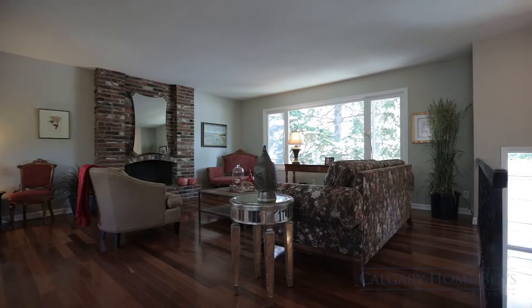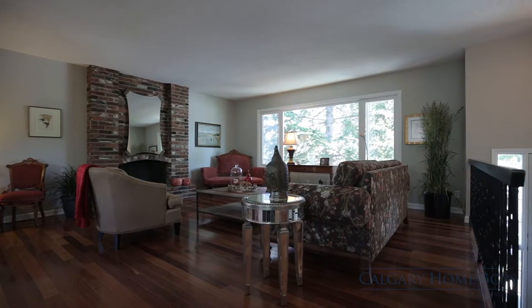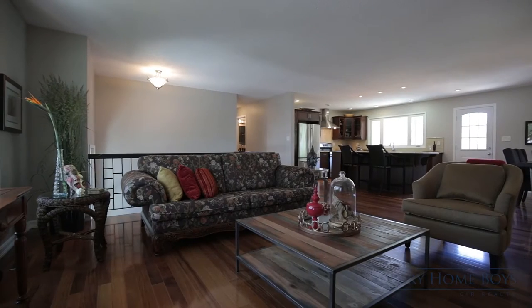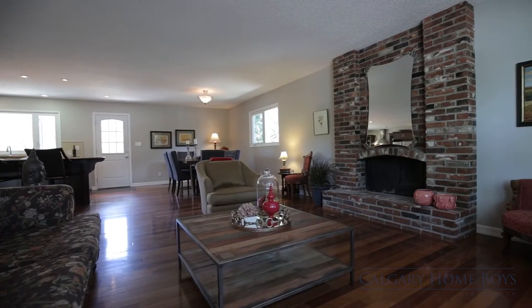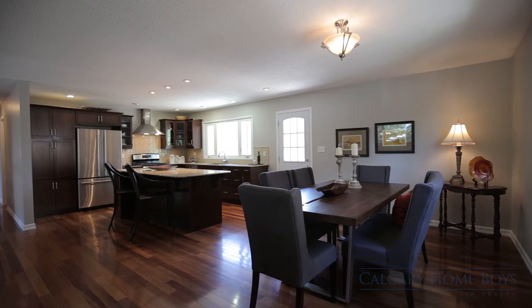Warm yourself in your family room near your brick-walled, wood-burning fireplace in the open concept upper level. New windows upstairs allow natural light to flow through your dining and kitchen areas.